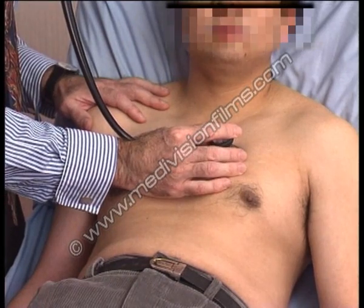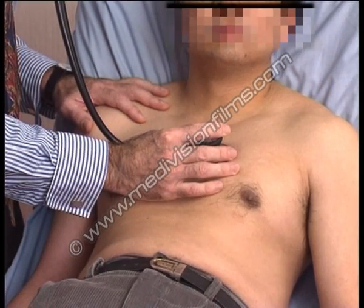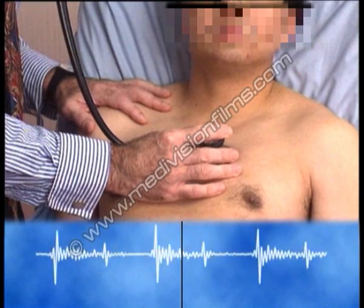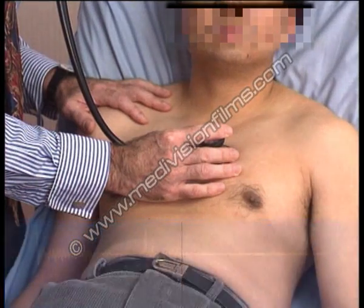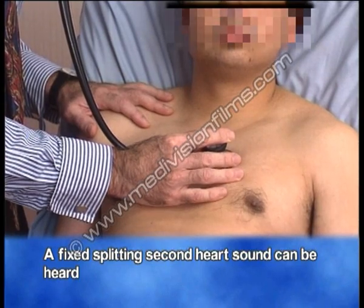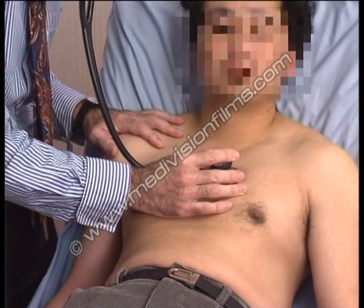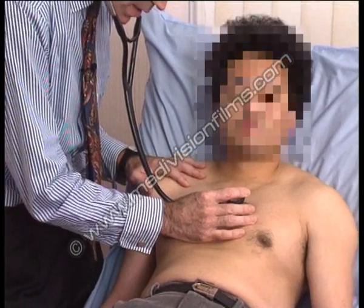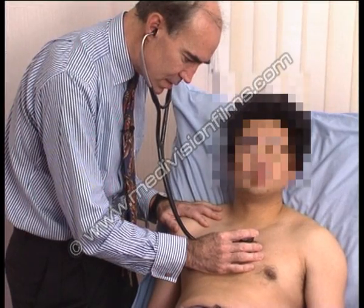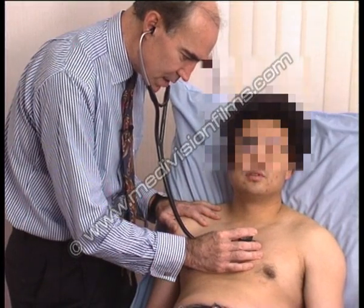In addition, if you listen more carefully and concentrate on the second heart sound, you will hear that it is split. Furthermore, this splitting is not widened by inspiration — it is fairly fixed with the respiratory cycle. This is typical fixed splitting of the second heart sound.